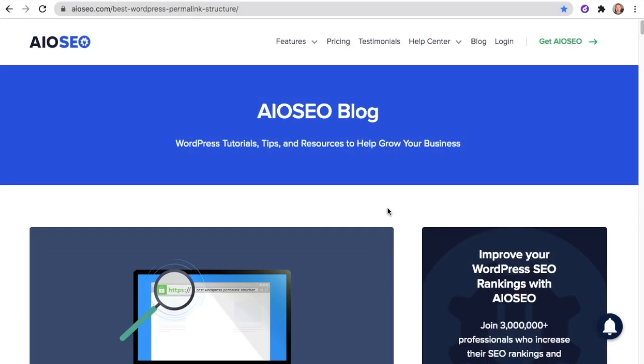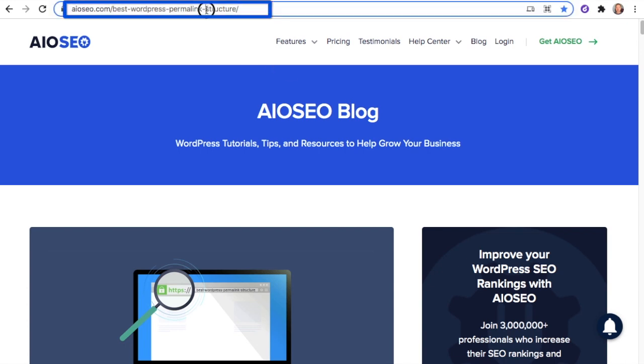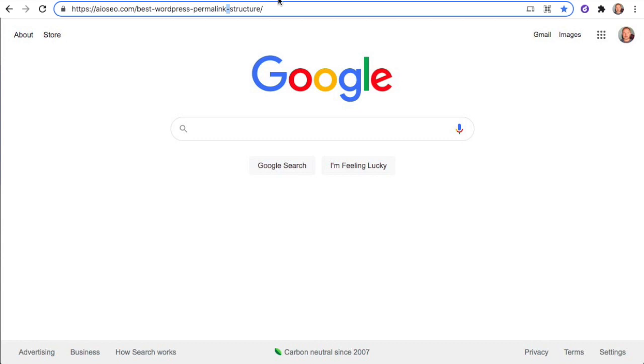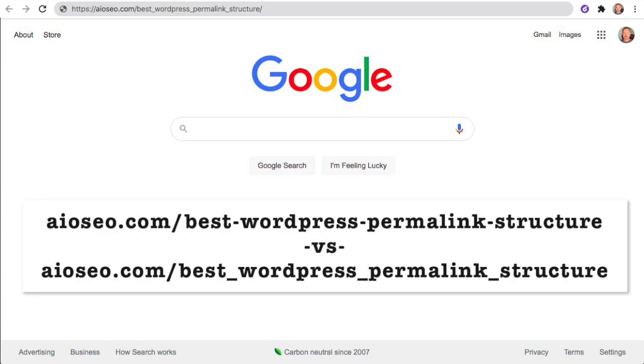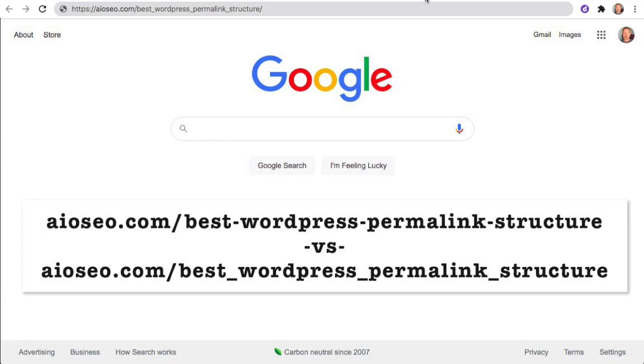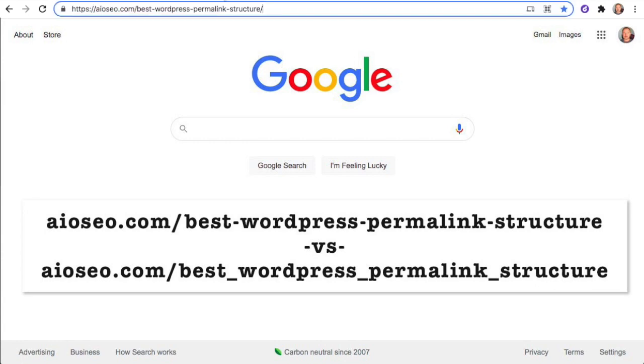Another rule that will help with search-engine-friendly permalinks is to use dashes in the links and not underscores. I just opened another new tab — it's the same URL, but now we have underscores instead of dashes. It's just easier for most people to read with dashes instead of underscores. I'm kind of nerdy — I like underscores myself, but the fact of the matter is Google prefers dashes.